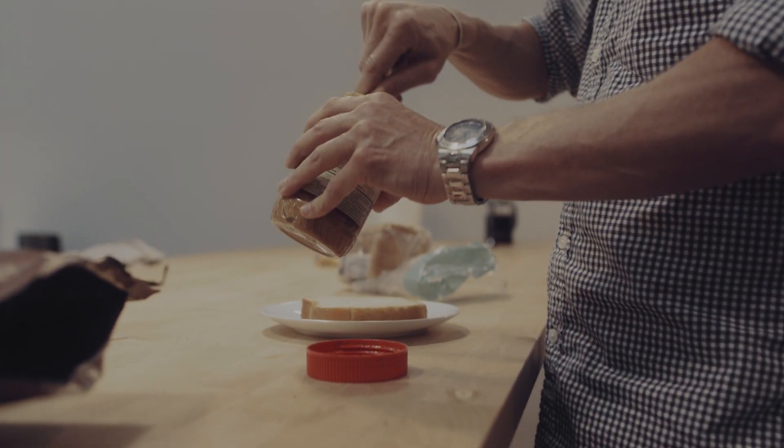Number five is fuel and hydrate. If you know me, you know there is not a day that goes by without peanut butter. Throughout the course of your day, aim for about two liters of water — more if you're active or it's really hot out. Just make sure you're snacking and hydrating throughout your day.